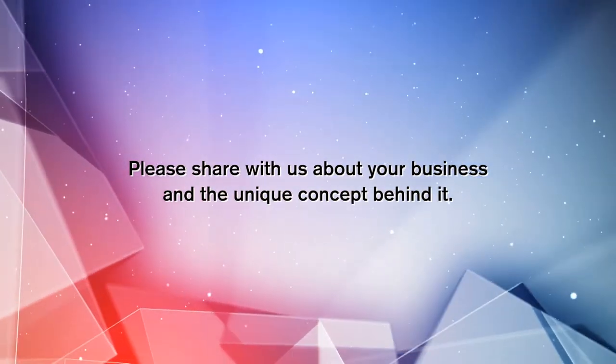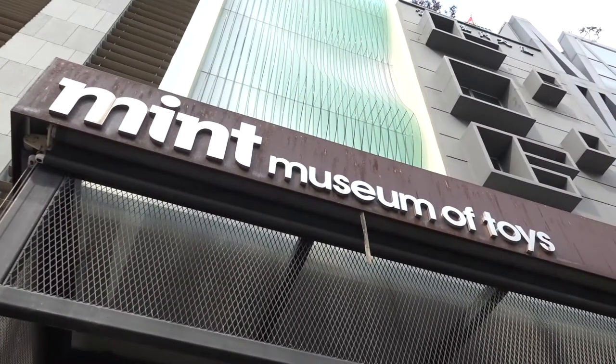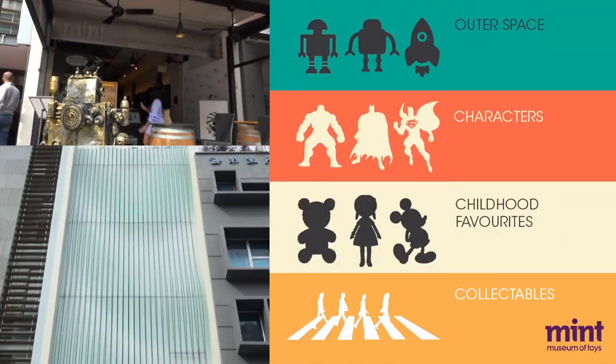The Museum of Toys has been around for 10 years. We just celebrated our 10-year anniversary in March this year. We have about 50,000 toys in our collection, with 8,000 toys displayed inside the museum. We are spread over four levels.